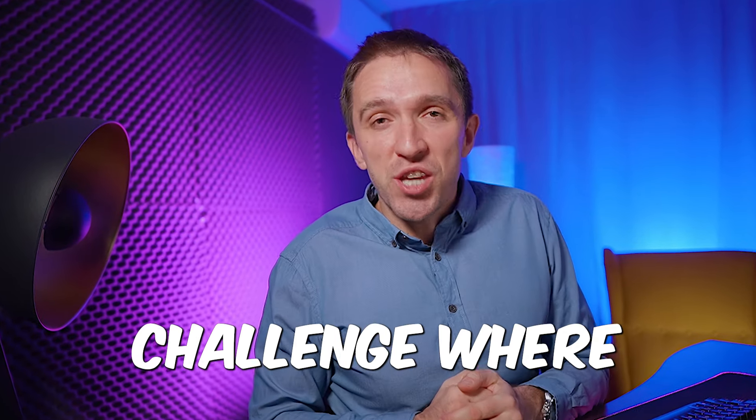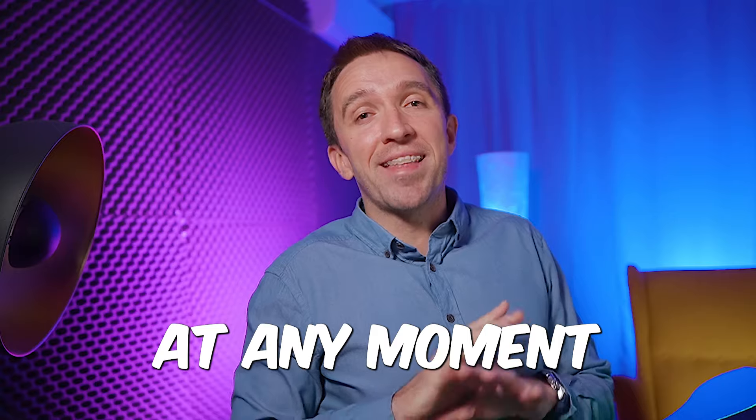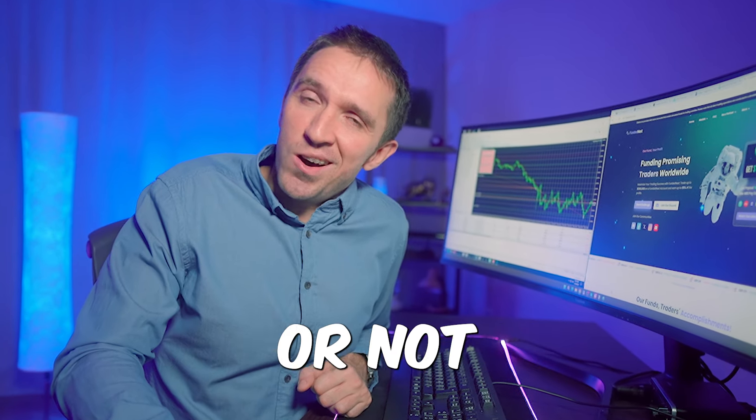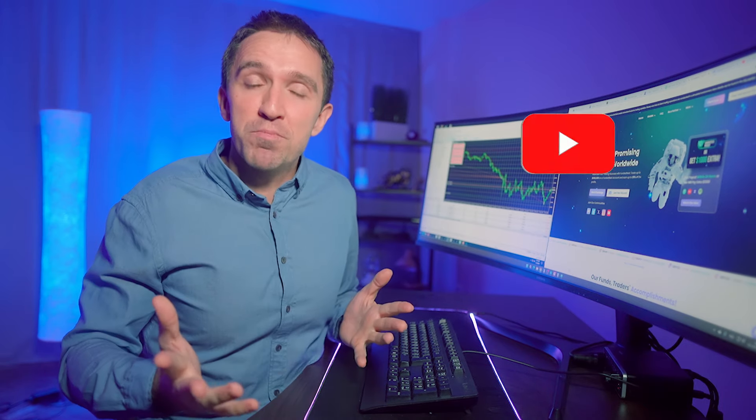I will also link my FundedNext challenge where I'm trading the top free gold expert advisor at any moment, so you can see if it's actually a good idea or not. As always, thank you so much for staying until the end. Before you go, check out another video on my channel where you'll find a completely free expert advisor with verified live results. I love you and I'll see you in the next video.